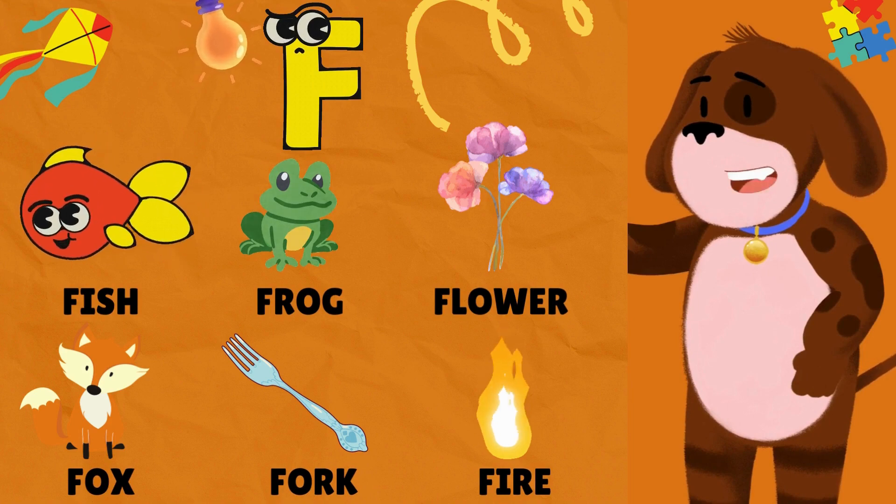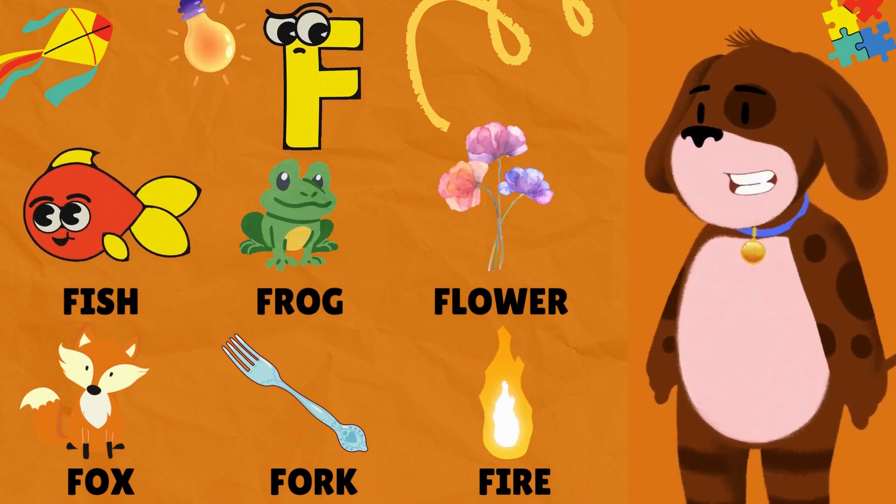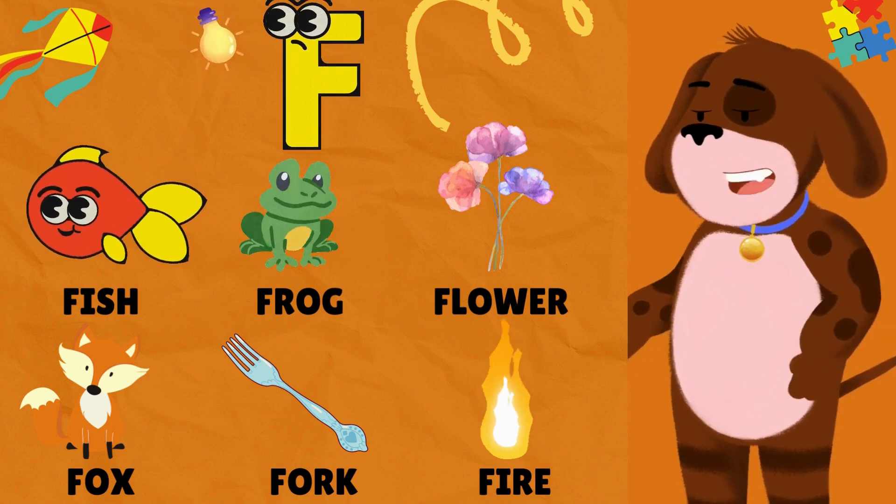F is for Fish. F is for Frog. F is for Flower. F is for Fox. F is for Fork. F is for Fire.